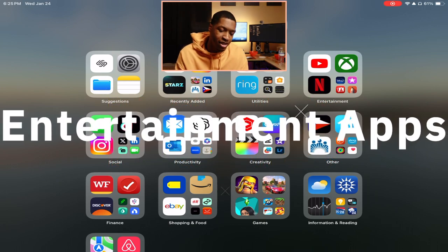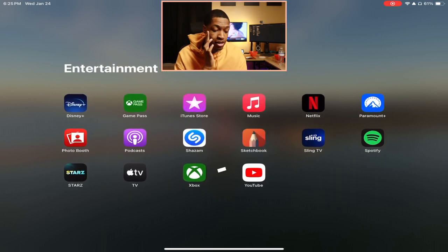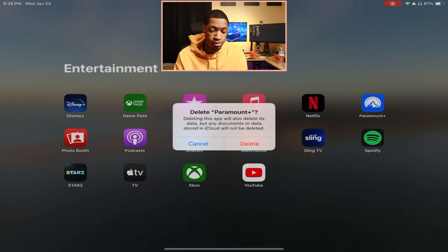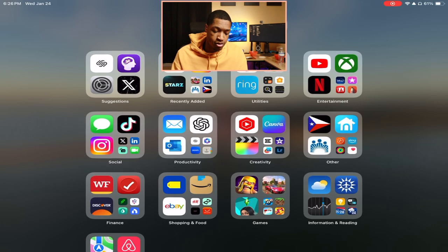Moving on to entertainment. On the iPad I don't really watch much content — mainly YouTube, and Netflix every now and again. My entertainment apps include Apple Music, the iTunes Store, Disney Plus, Game Pass, Netflix, Paramount Plus — though I don't have a subscription anymore — Photo Booth, Podcasts, Sling TV for when I'm away, and Spotify. Xbox and YouTube are the bottom two apps I use most.